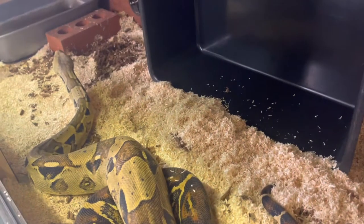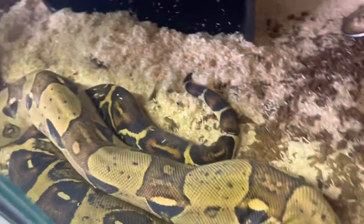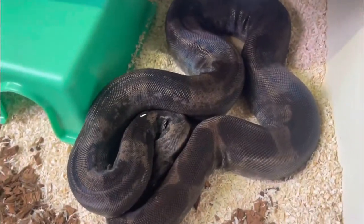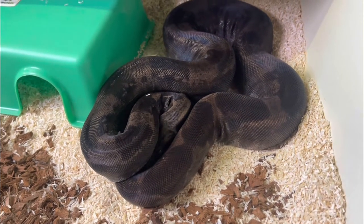I'll be showing you the parents now and then I'll get the babies out and show you the difference between them. Here is the mum — she is a normal, her albino carl and het anore. And here's the dad. He's currently in shed but he is a hypo IMG het carl.